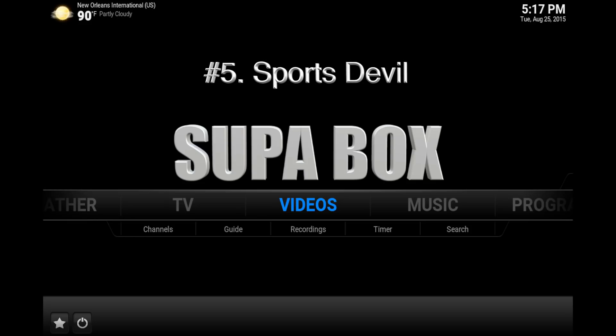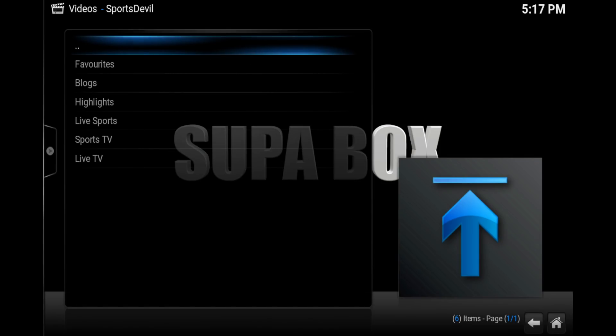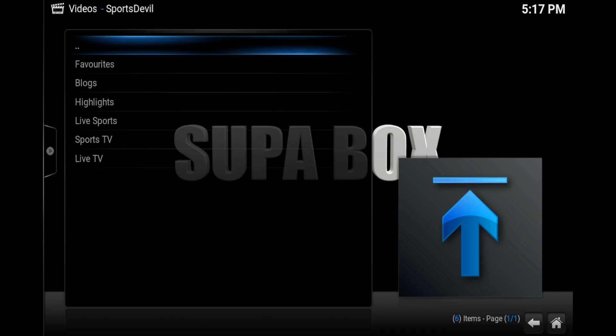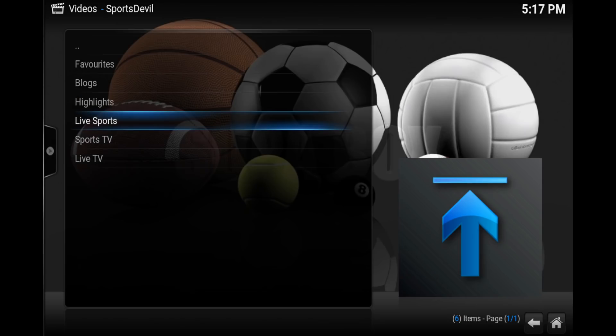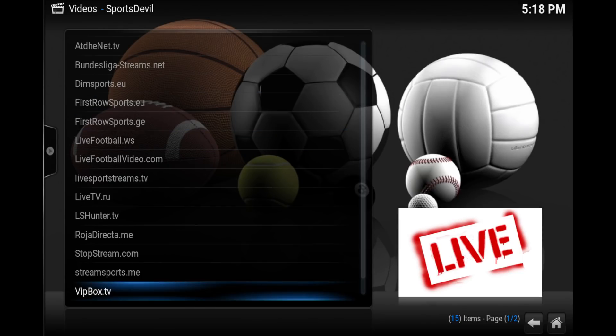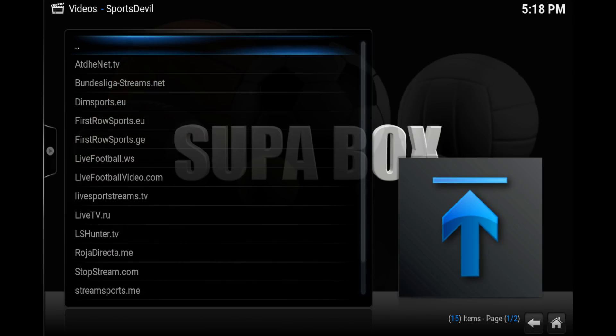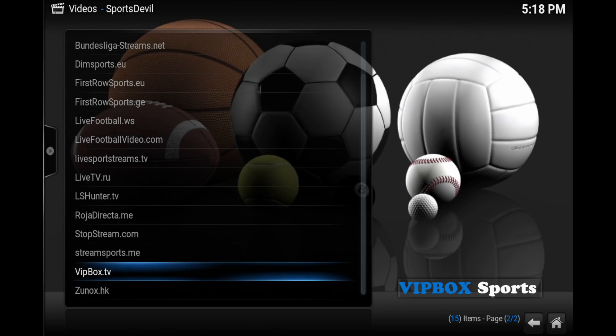Number five is Sports Devil. It's an old add-on, but it's continued to perform perfectly throughout the years. If you want to watch any live sports that is playing currently, you just go to live sports, and the best one I use a lot is the VIP box, which is second from the bottom of the list.